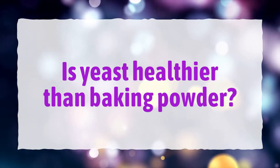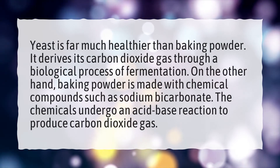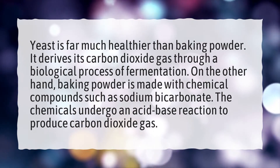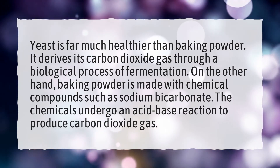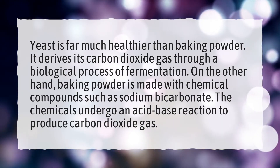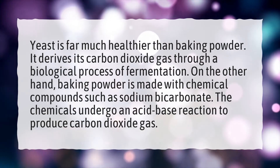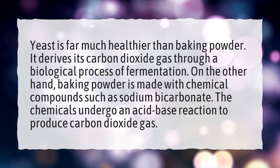Is yeast healthier than baking powder? Yeast is far much healthier than baking powder. It derives its carbon dioxide gas through a biological process of fermentation. On the other hand, baking powder is made with chemical compounds such as sodium bicarbonate. The chemicals undergo an acid-base reaction to produce carbon dioxide gas.